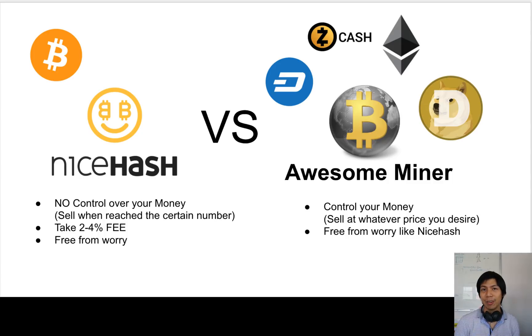NiceHash is very easy — you put your Bitcoin address inside the software and press start. The software will benchmark the hardware for you and find which cryptocurrency will give you the most money. Then when it reaches a certain number, maybe 0.01 Bitcoin, it sells those mined cryptocurrency into Bitcoin.